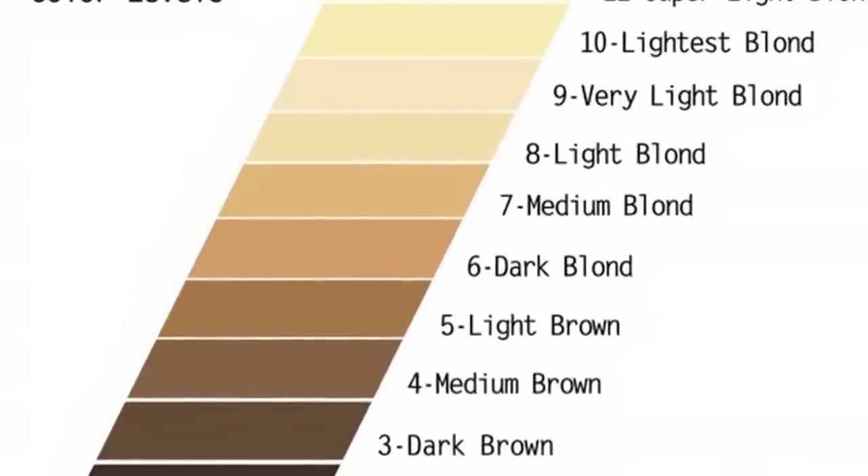It's always best when making a dramatic change to your color to see a stylist for the best results. And that is how you choose which color and developer when selecting colors for highlights.